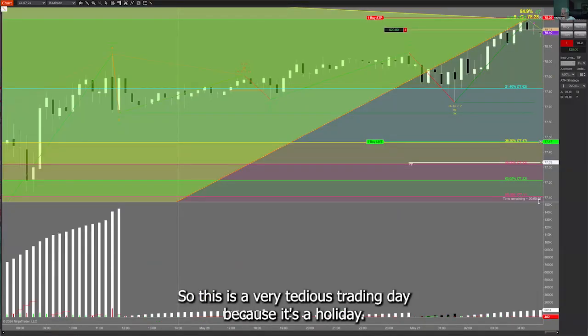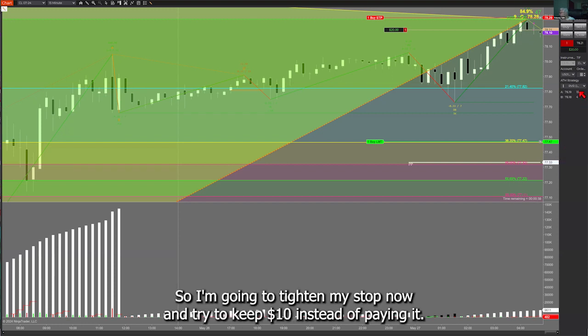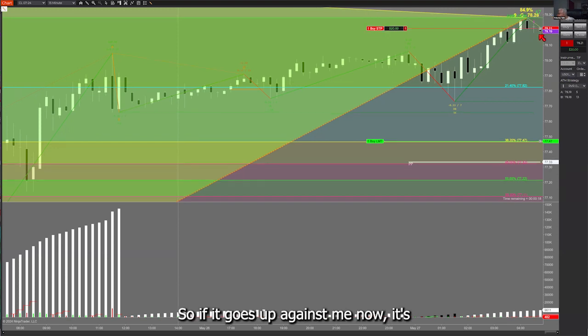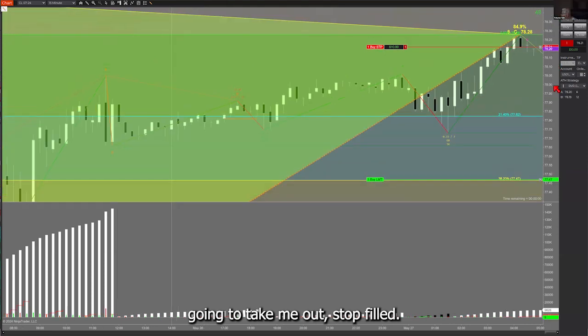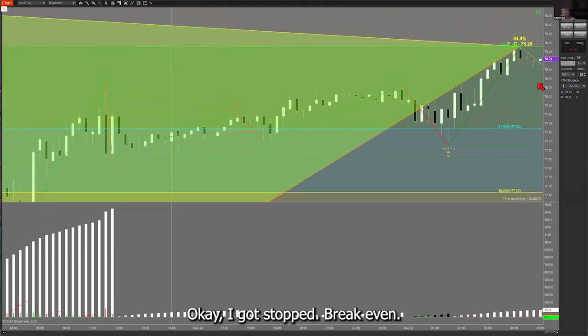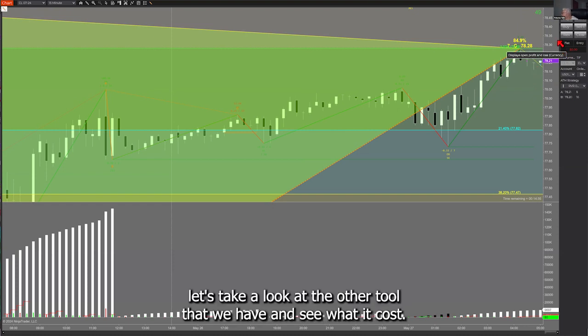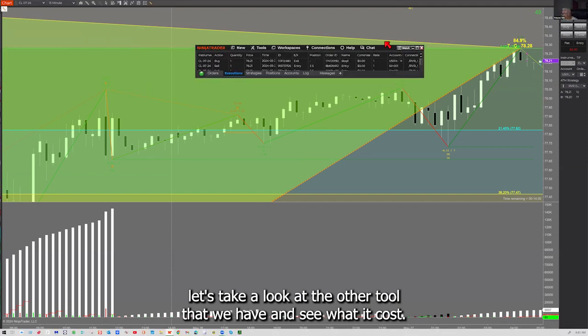This is a very tedious trading day because it's a holiday. So I'm going to tighten my stop now and try to keep $10 instead. It's still iffy about what it wants to do. So if it goes up against me, now it's going to take me out. Stop filled. I got stopped. Break even. However, it cost me probably $6. Let's take a look at the account and see what it costs.